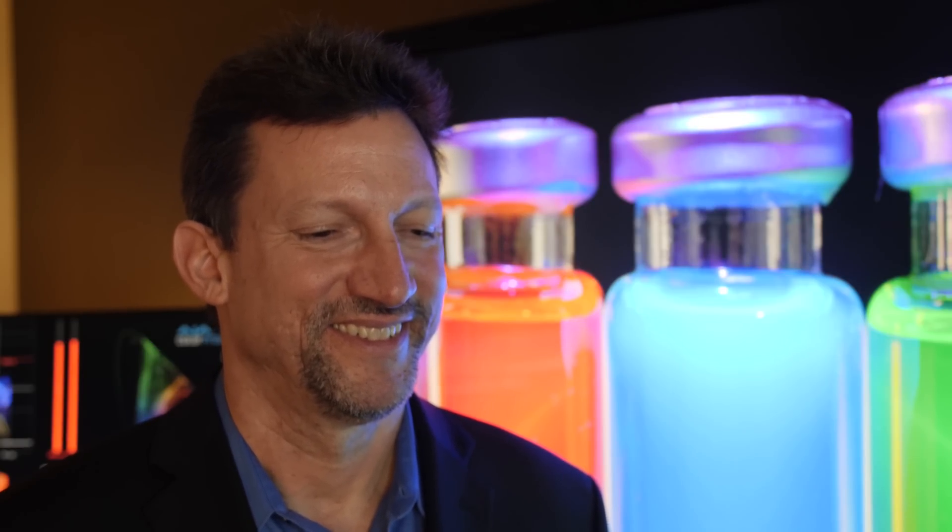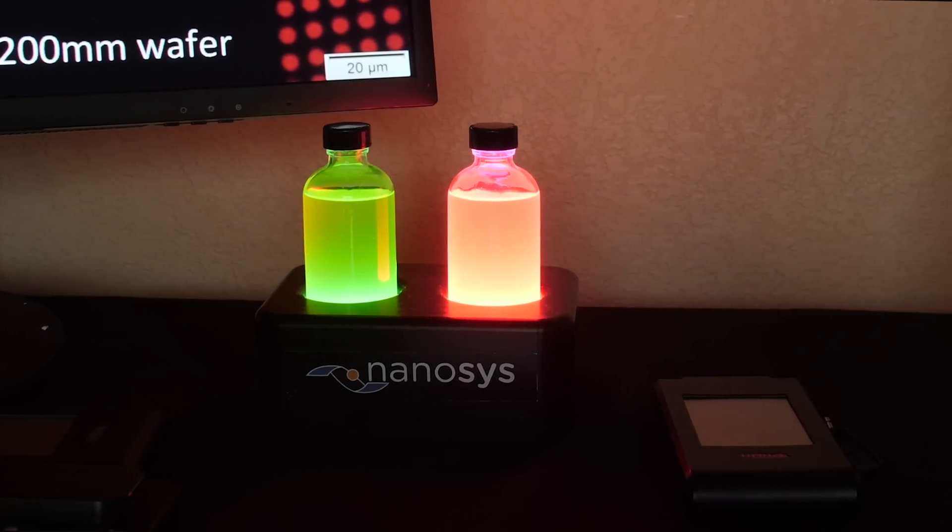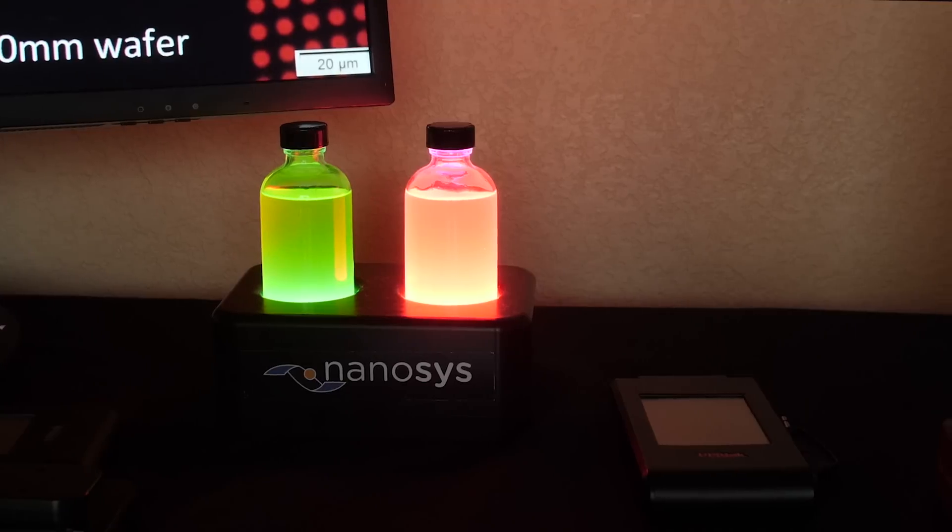Thank you very much for your time, Jason. Really appreciate you speaking to us. Your in-depth technical knowledge is always very useful to our viewers, and I think they will really appreciate the updates you gave with regards to different quantum dot applications coming on the market. Thank you very much for having me. Please subscribe and support so that he can get himself a nice Red camera to bring you even better quality content in the future. Thanks a lot. Have a great CES.